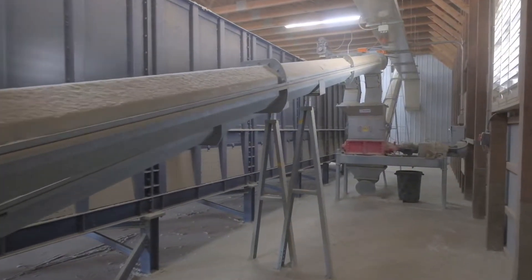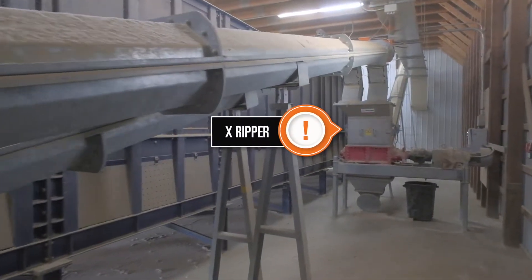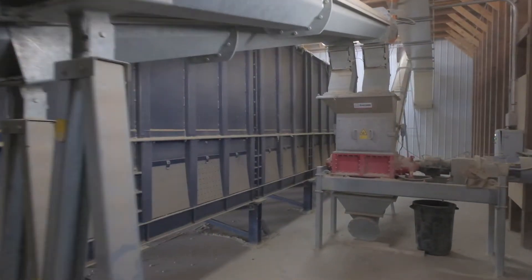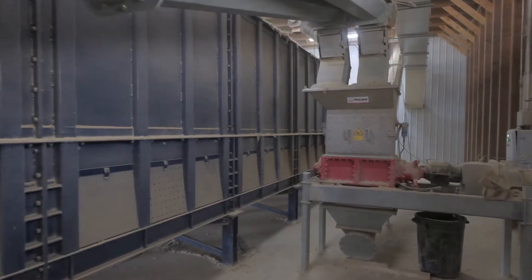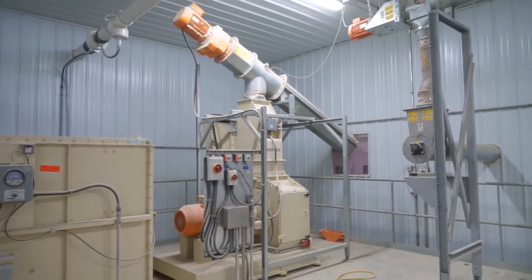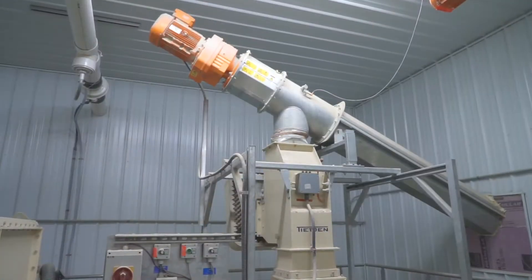From these dozing bunkers it passes through an X-Ripper, which crumbles the dried manure and moves it to the hammer mill. The hammer mill grinds the crumbled manure to a more consistent particle size.